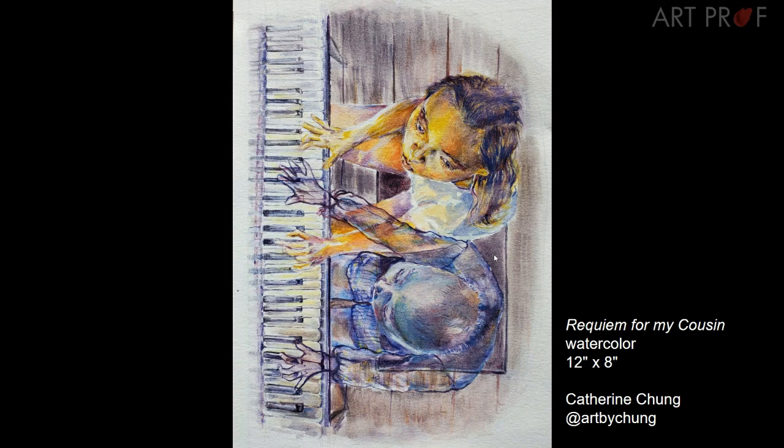Stylistically, is this bright heavy color with the yellow in the face really working for this? Because it's a very somber and touching image, but that bright yellow doesn't really match the atmosphere in the piece right now.